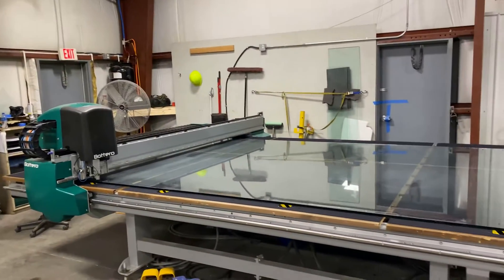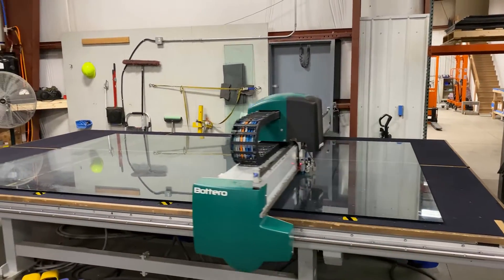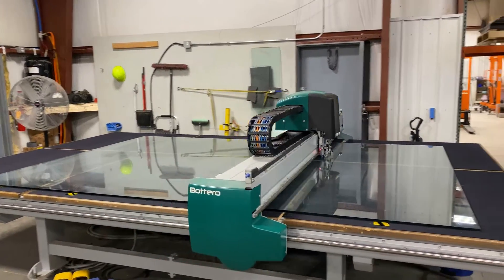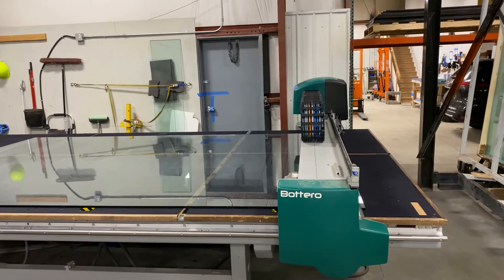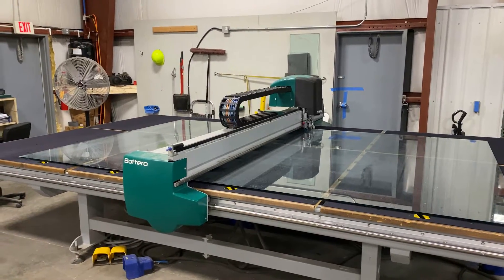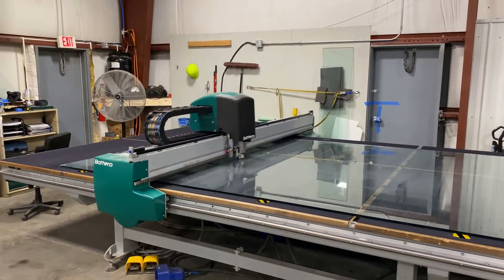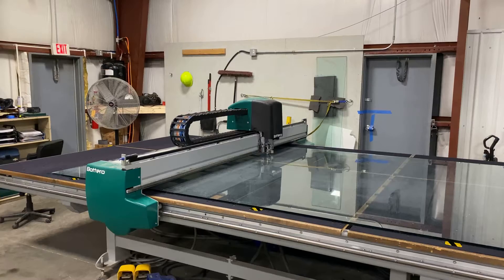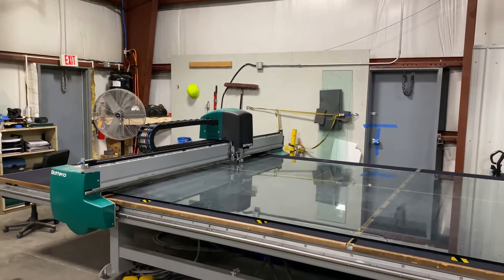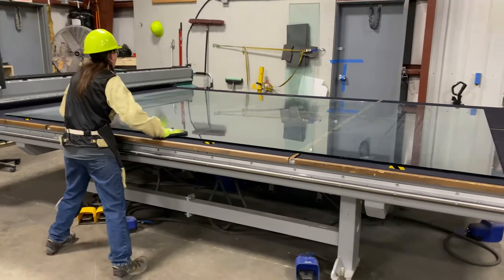They used to have the whole panel free-fall onto the table, where air displacement would keep it from breaking. However, they recently changed this process — a machine now suctions the panel and lightly brings it over to the table. Once the worker enters all the dimensions needed for the aquarium, the machine automatically calculates the cuts needed to get the most panels out of each piece of glass. It makes precise cuts, scoring each piece accurately and quickly — the cutting wheel scores the glass, which can then be separated with just light pressure from the worker or the table.